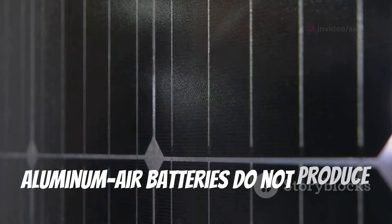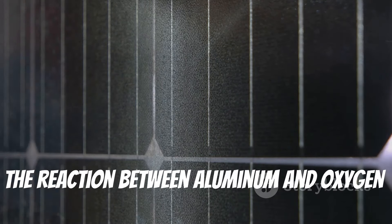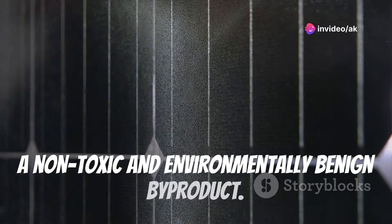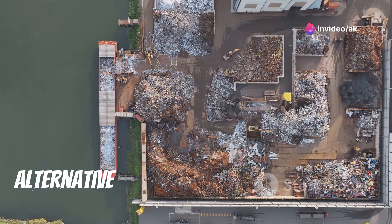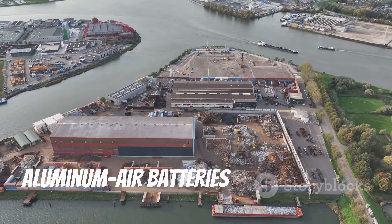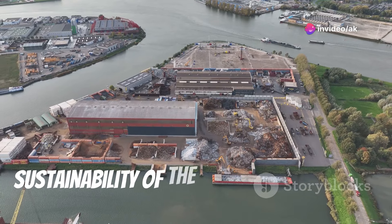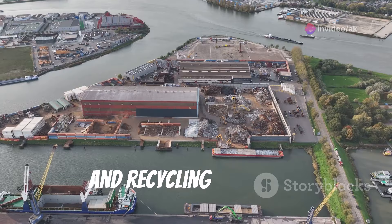Furthermore, aluminum air batteries do not produce harmful emissions during operation. The reaction between aluminum and oxygen produces aluminum hydroxide — a non-toxic and environmentally benign byproduct — making them a clean and sustainable alternative to traditional batteries that often rely on hazardous materials. While the environmental benefits are significant, the overall sustainability of the technology depends on responsible sourcing, manufacturing, and recycling practices.